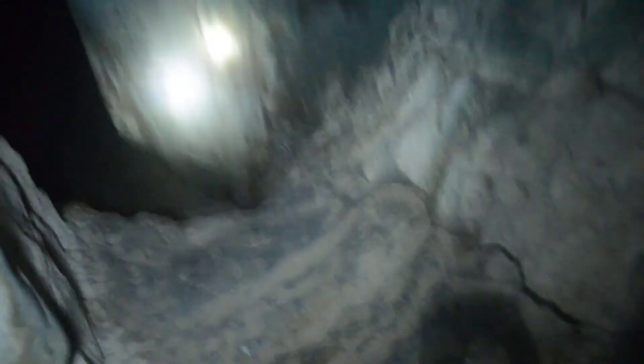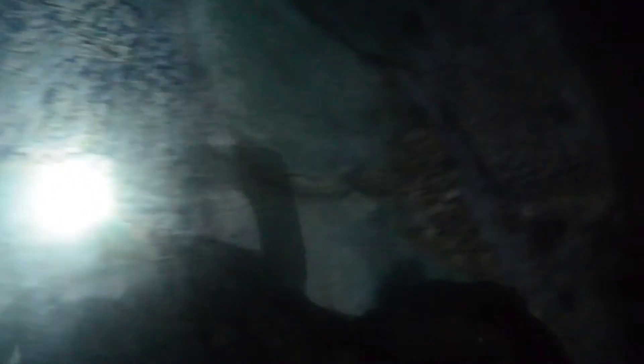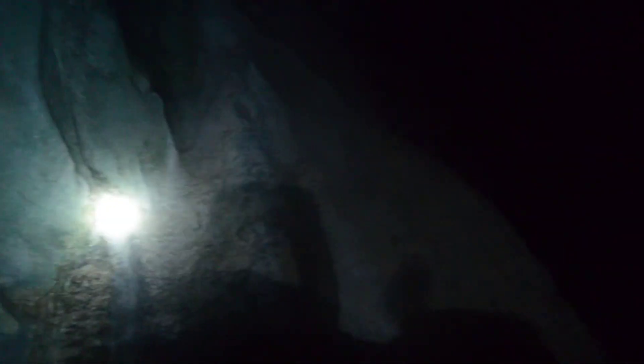We're in the cave. I had to go through a very tiny hole and then climb through here to get to the actual cave proper. The cave is pretty high — I don't think I can show you in video, I'll have to take a photo.